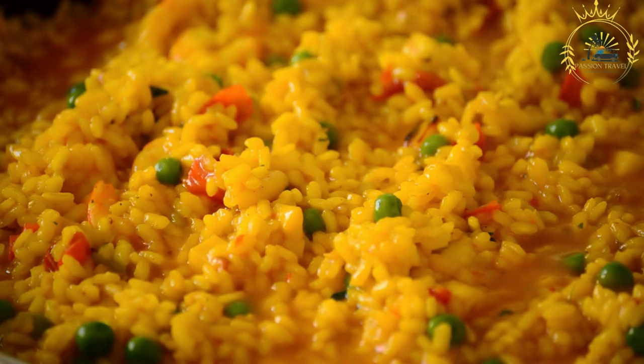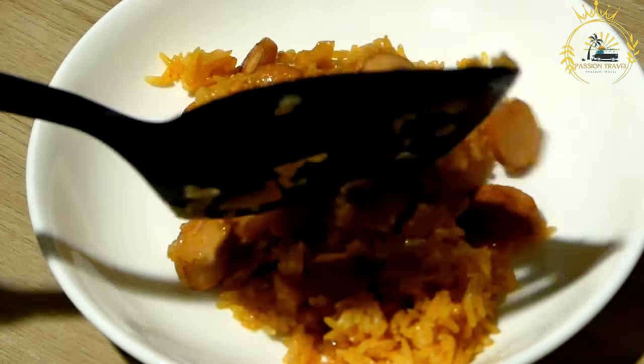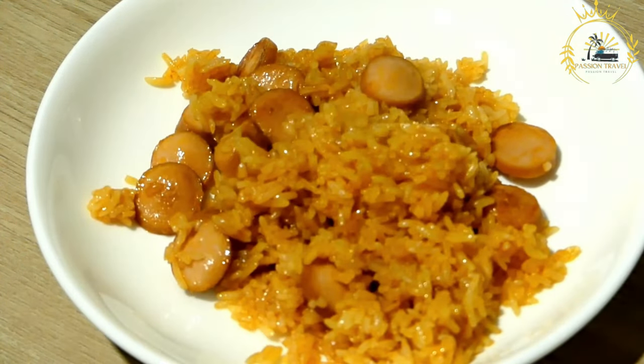The cooking process typically involves sautéing the onions, tomatoes, and spices in oil until they form a fragrant base. Then the rice is added along with the stock or broth, and left to simmer until the rice is cooked and absorbs all the flavors. The result is a flavorful and colorful rice dish that can be served as a main course or alongside other dishes.